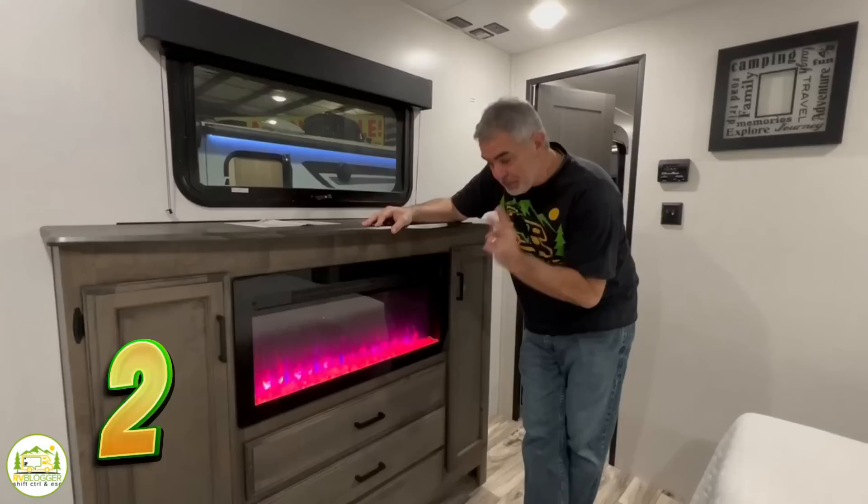Are you looking for a travel trailer with a fireplace, or maybe two fireplaces? Stick around, folks — we found some awesome travel trailers with two fireplaces.